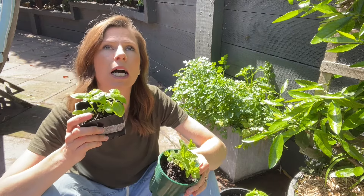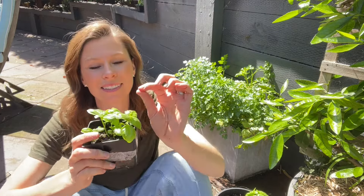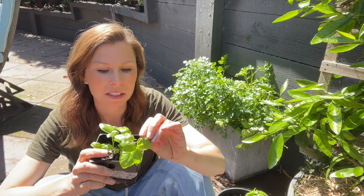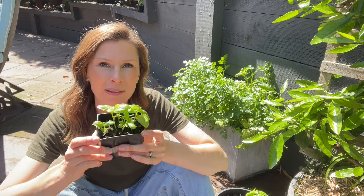Basil — oh my God — particularly as we're coming into tomato season, basil makes tomatoes taste so good. It's a really easy one to grow in pots as well.